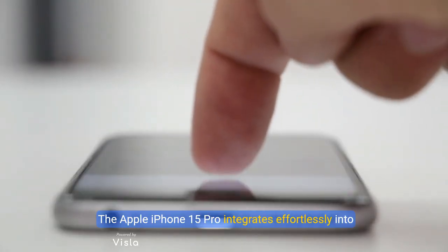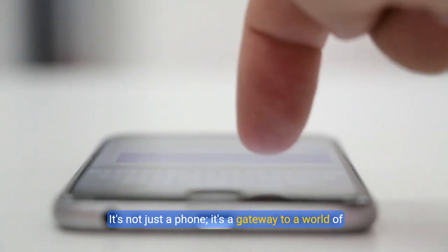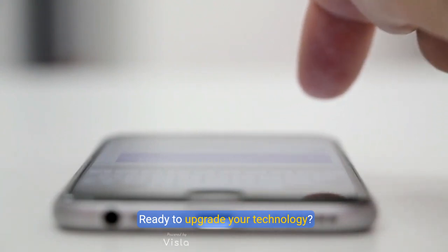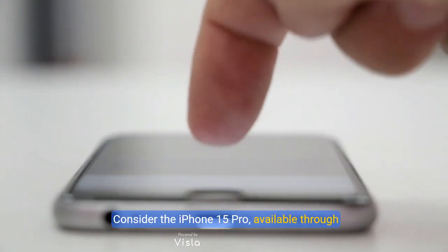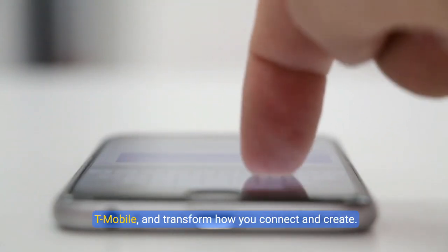The Apple iPhone 15 Pro integrates effortlessly into daily life. It's not just a phone — it's a gateway to a world of enhanced possibilities. Ready to upgrade your technology? Consider the iPhone 15 Pro, available through T-Mobile, and transform how you connect and create.